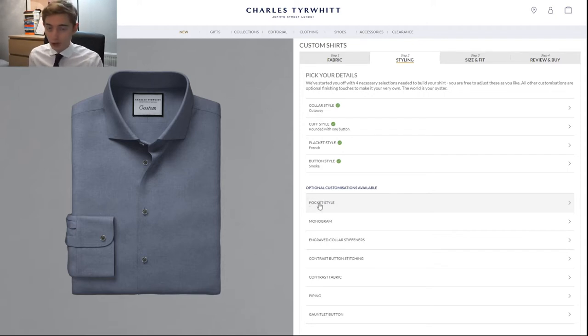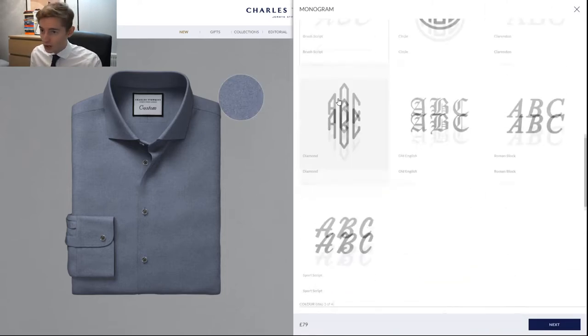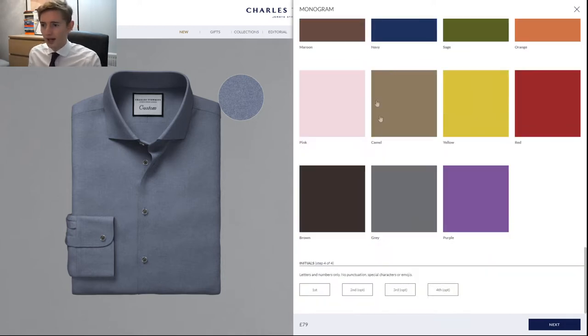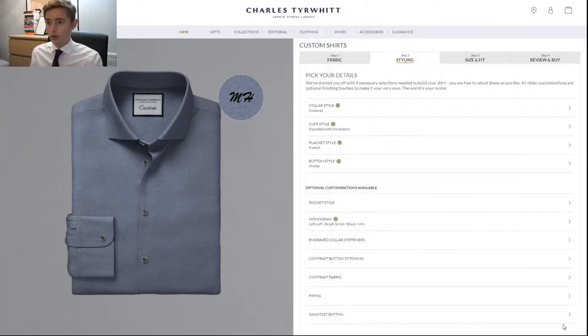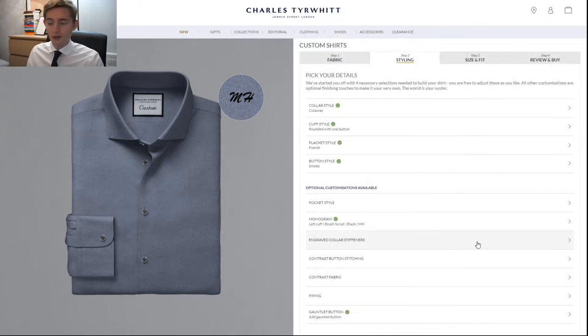Now for optional customizations — I'm not a huge fan of pockets so I'm skipping that. But I will go with a monogram on the left cuff in brush script because it's classic; I'll go with black so it's nice and visible, with just my initials. It doesn't look as good in the preview but hopefully it will look nice on the actual shirt. The only other option I'm picking from the five is the gauntlet button, because I'm just used to them — I feel they should be on every shirt.